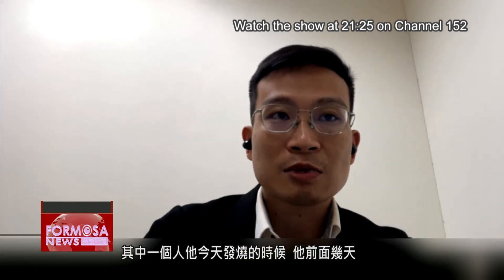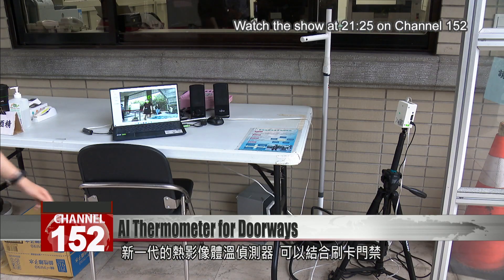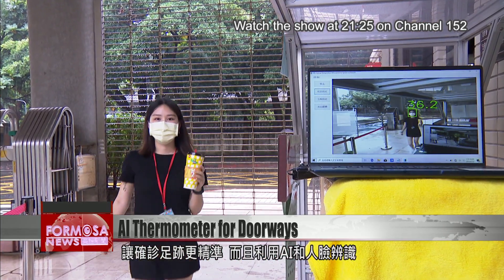Say that we have someone with a fever — with this record, we could go and trace when he came in over the last few days, with who, and what happened. It works with facial recognition and the door access system to make it a more comprehensive system. The new generation of thermal imaging monitors connects to door access systems, making it easy to trace someone's movements.